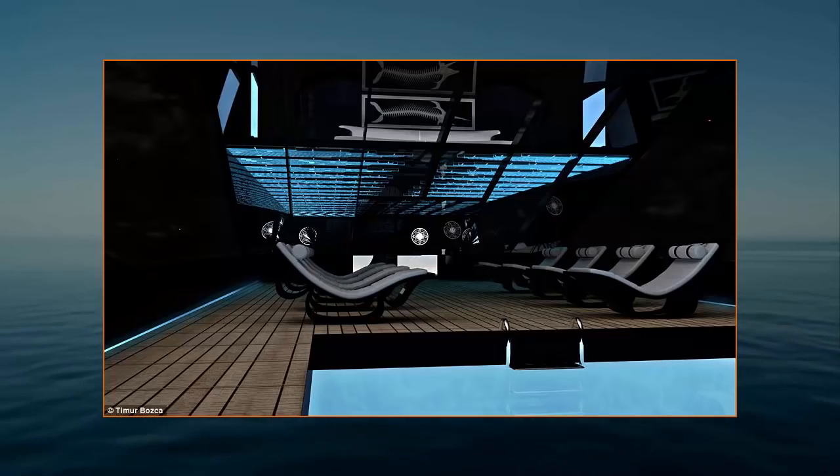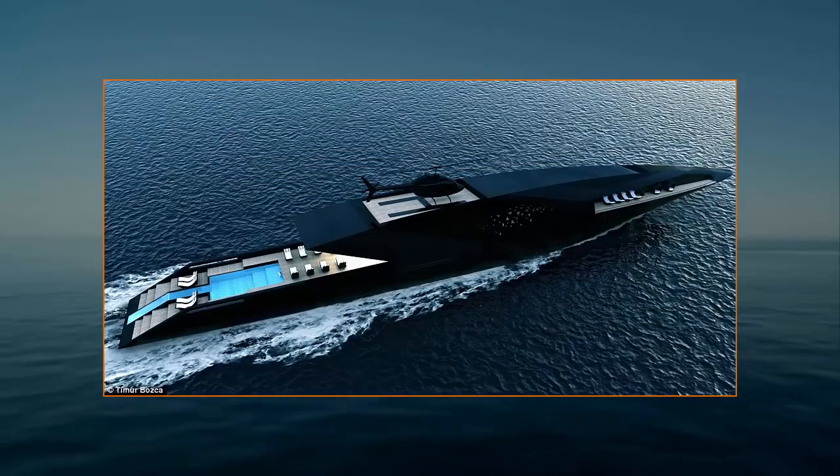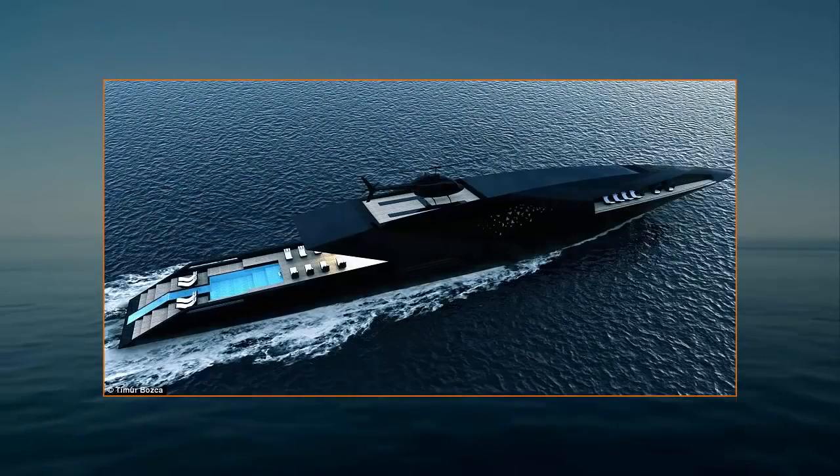Renderings show an extended beach club on the aft deck, where passengers can go for a dip in a pool that fades away towards the stern, work on their tan in a sun lounger, or jump into the sea from a platform. An angled glass wall extends from the main deck to the upper deck, offering views over the beach club.